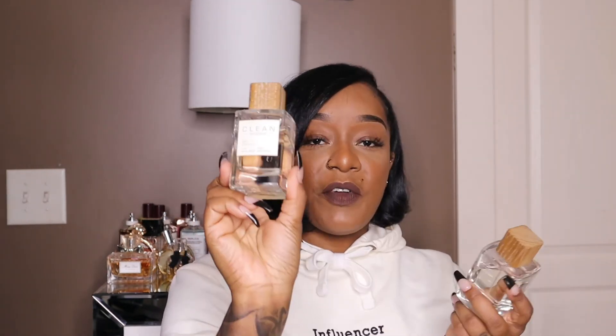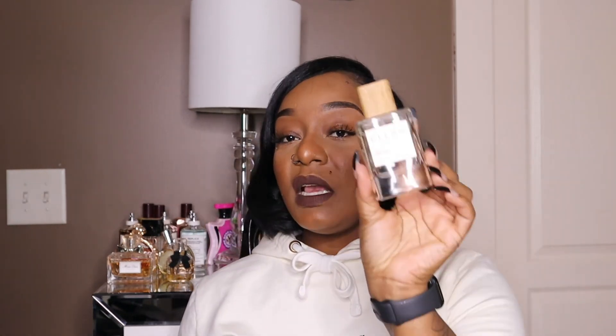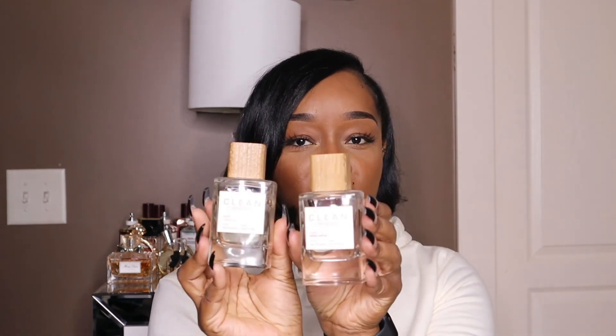That's the end of this video, but before I go, I have to share my scent of the day. Today I am wearing Clean Reserve — actually two, because I layered them. The first is Clean Reserve Suede Oud and the second is Amber Saffron. I layered these two and I smell so good — I wish you guys could smell me through your screens.